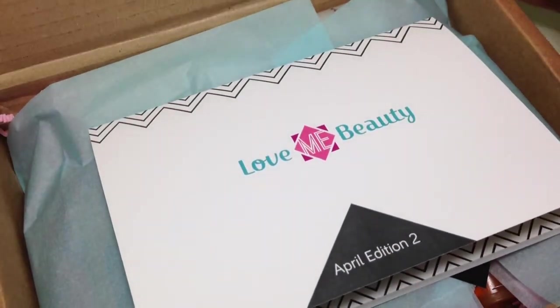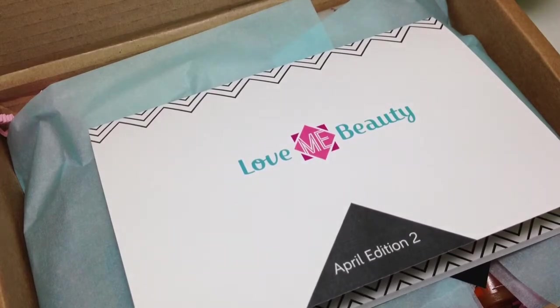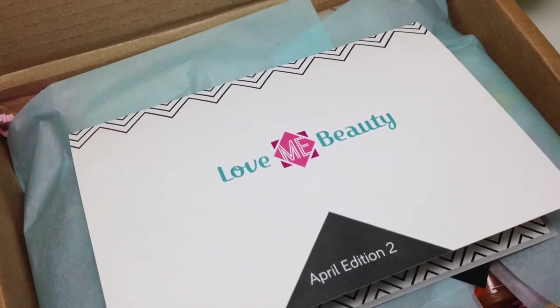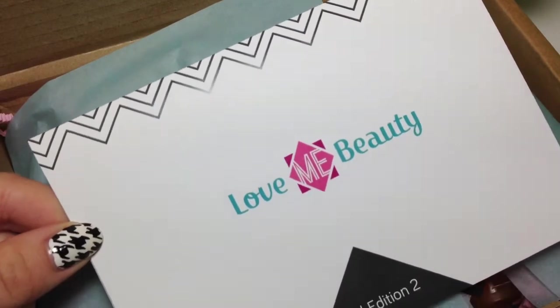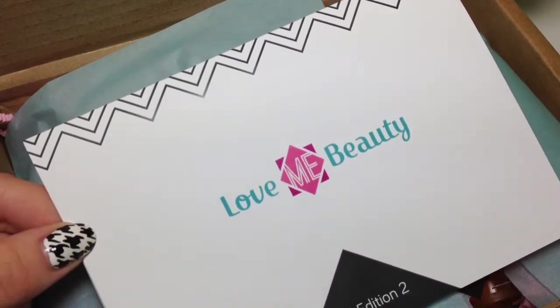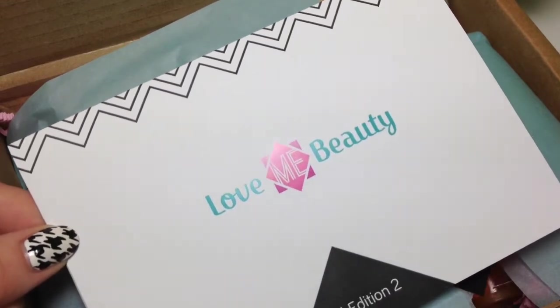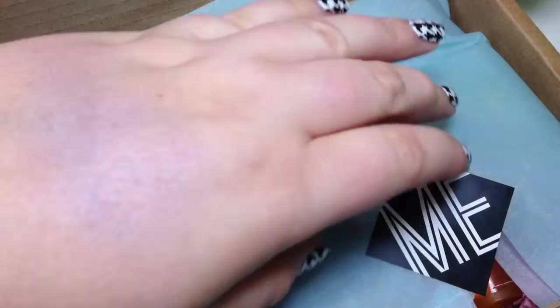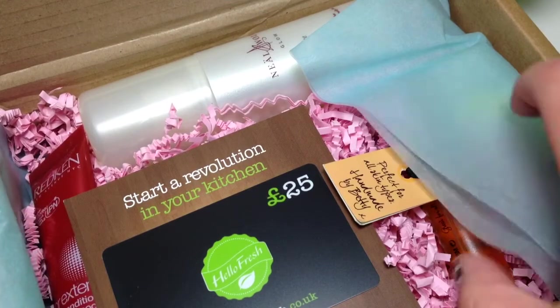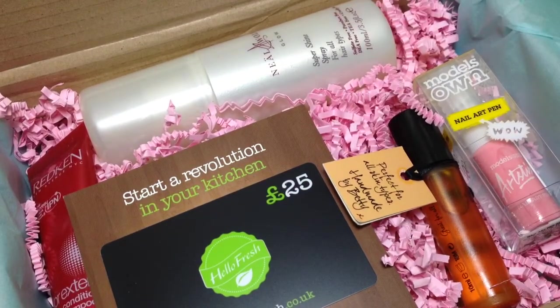I wasn't sure you were actually able to skip it, so I went ahead and ordered it anyway. Now that I'm back in the loop, being on track with ordering like everybody else, I'm happy to see all the information included. So here is the box — it's got two hair products, one nail polish, and a rollerball, which I'll show you in a second.